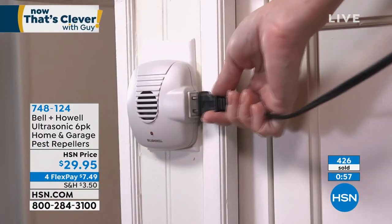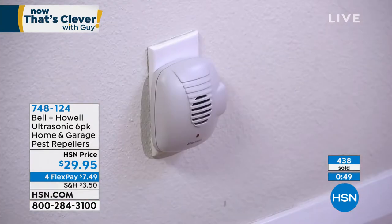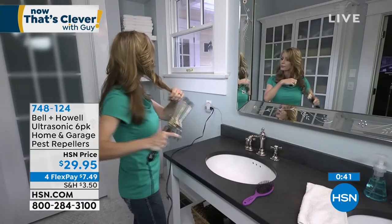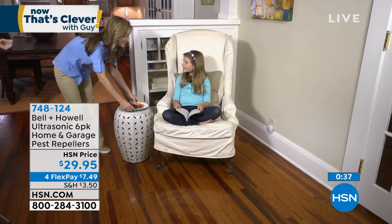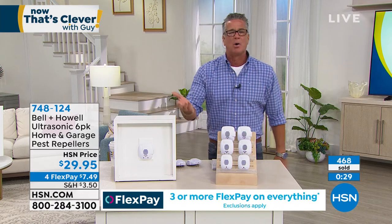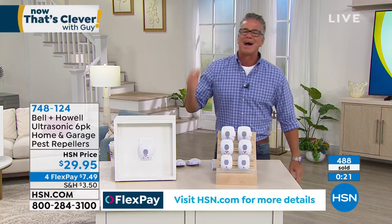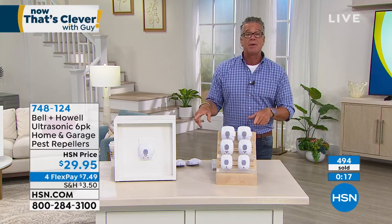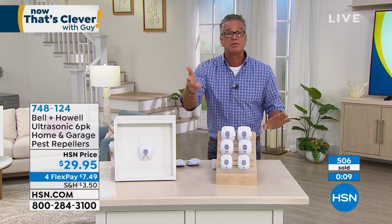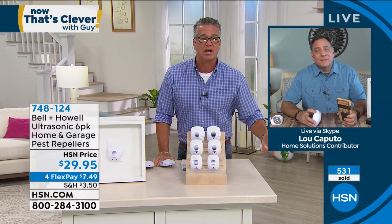I had a pest control service that cost me $450 to $500 a year and I had to renew it every single year. I've had Bell and Howell pest repellers for about three or four years and I ended my pest control — I don't do that anymore. Lou says what you see here — traps and sprays — means you've got a pest problem. When I see the Bell and Howell pest repellers, I know that you don't. This is reactive; by the time you get your sprays and traps out, you've already got an infestation. With the Bell and Howell pest repellers, it's proactive — you are taking care of the problem before it becomes a problem. You don't have to lift a finger once you plug them in.